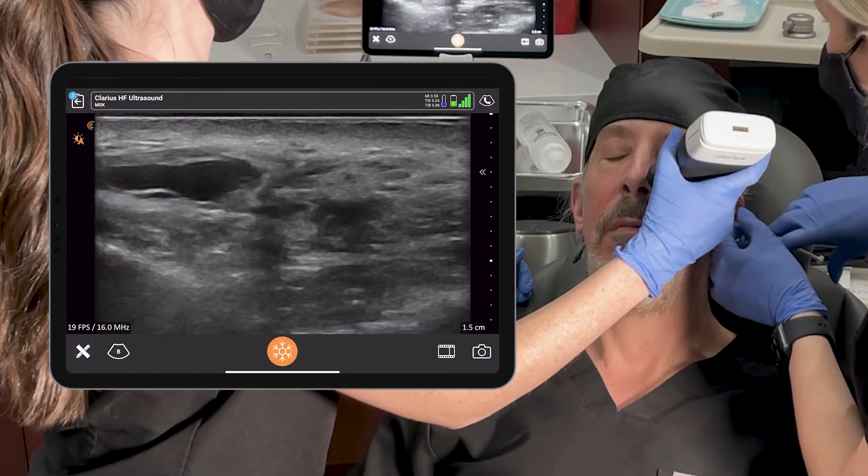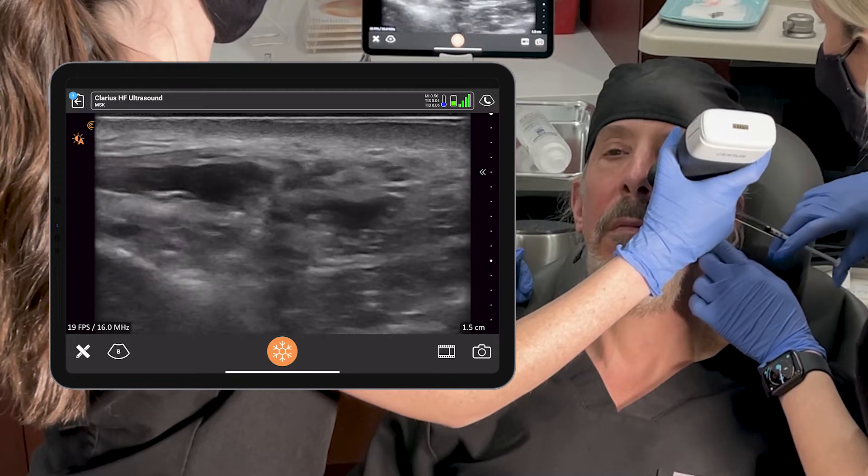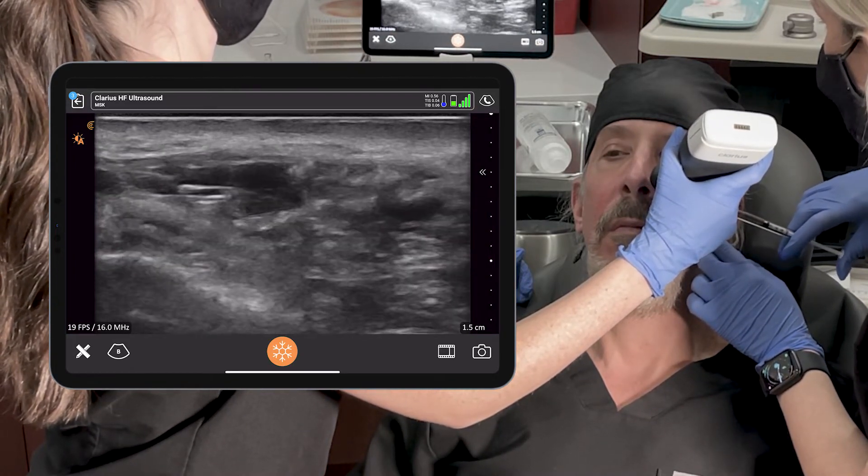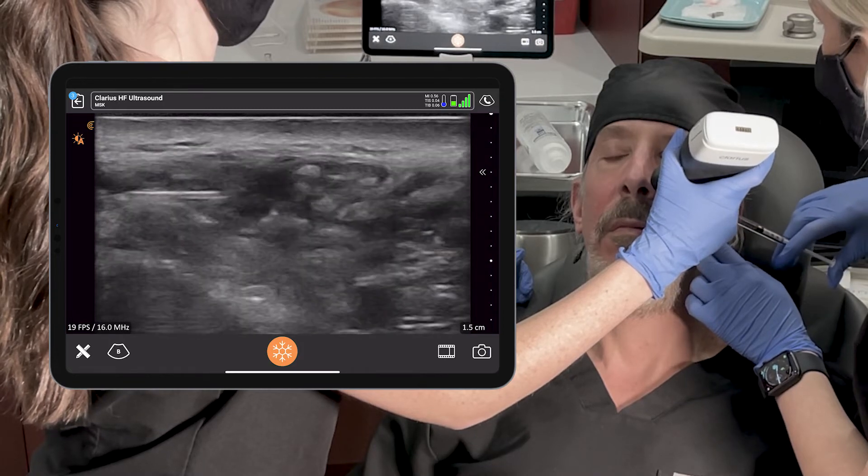Another time that really changed my course using ultrasound: I personally had a nodule around my eye, and we injected and injected hyaluronidase and it wasn't going away. We used ultrasound and found that the nodule was actually encapsulated — the body had formed a wall around the hyaluronic acid. We had to use the ultrasound to guide the injection inside that pseudocyst to inject the hyaluronidase, and then it resolved almost immediately.